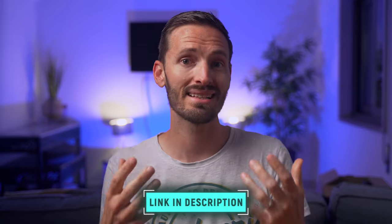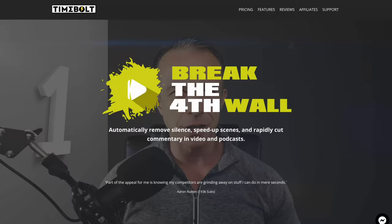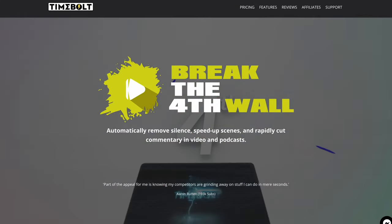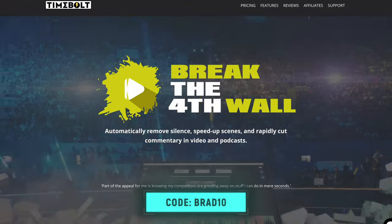But before I do, make sure you check out the link down below to enter the giveaway, because the wonderful people over at TimeBolt are going to give away one lifetime license to one of you. There's also a discount code below if you want to purchase it. Let me first show you how TimeBolt works.